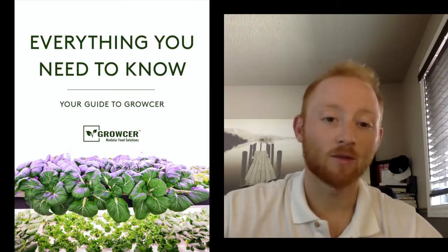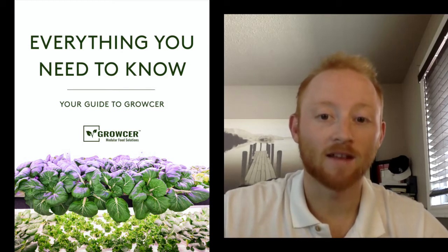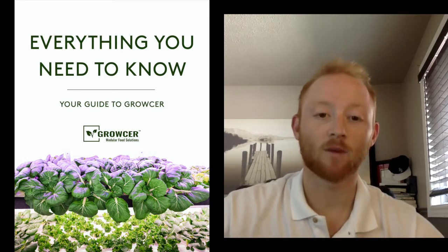My name is Nick Halverson. I'm Grocer's Project Development and Business Development Specialist. I'm probably going to be one of the first people that you speak to when starting your grocery farming project, which is why I wanted to do these videos — to give you a really good understanding of all the basic information you might need to know before booking a call with me, or even as we go through the process of looking further at your farm.